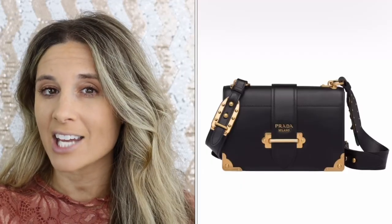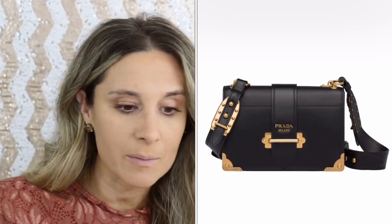Next question: is there a brand of bag you don't own but are curious about? I would love to dabble in Prada — I don't own anything by Prada. There's a bag called the Prada Cahier — C-A-H-I-E-R — and I'll put a picture on screen. It is so cute and chic, and definitely outside my comfort zone but something I would absolutely love to own.